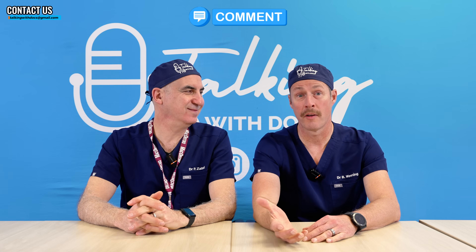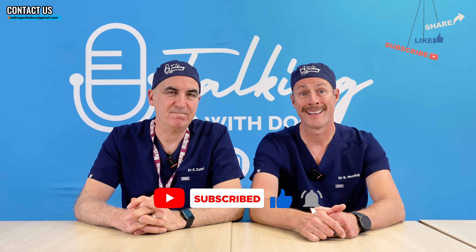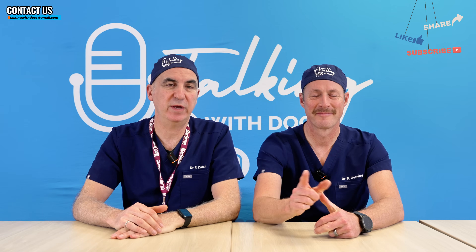The take-home message is: set yourself up for a win when it comes to sleeping. Go watch our video of the eight helpful tips for a restful, restorative night's sleep. Light is definitely one of them — try to minimize the amount of ambient light you have inside your house so that you can get a better sleep. If you like this video, please like it, subscribe to our channel, and share it with someone who maybe needs to turn the lights down in their bedroom. Remember, you are in charge of your own health.